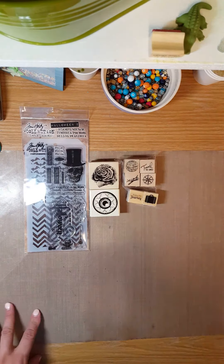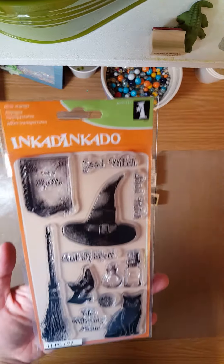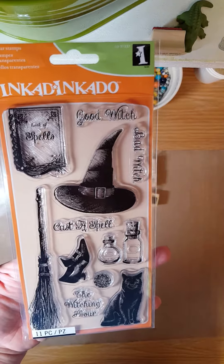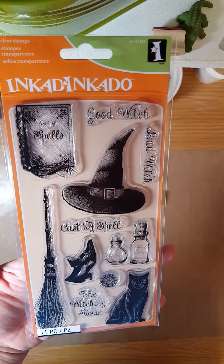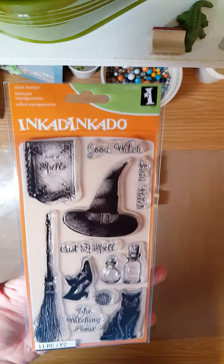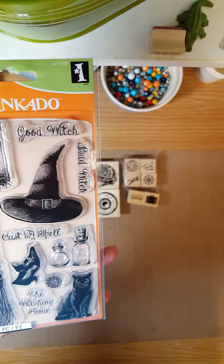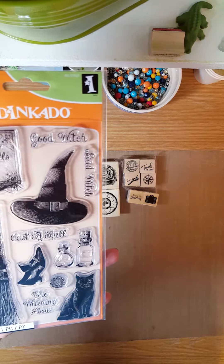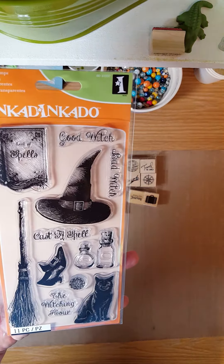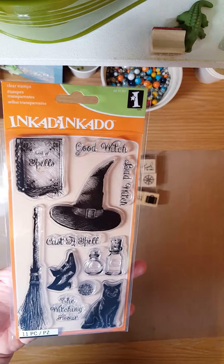My next set of stamps — I found the Inkadinkadoo ones and I absolutely fell in love with this stamp set. I love everything about it, every single stamp. I cannot wait to make stuff with it, so I'm very excited. I'm ashamed to say I paid full price for it, which I never do, but at the end of my purchase I did have an additional 20% off regular and sale-priced items, so I made out pretty well.